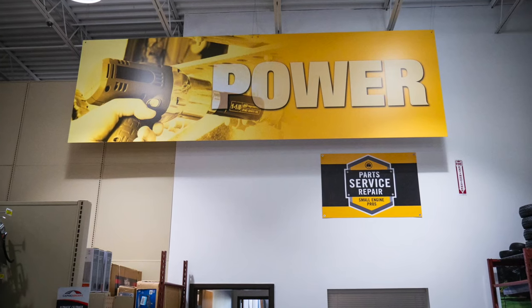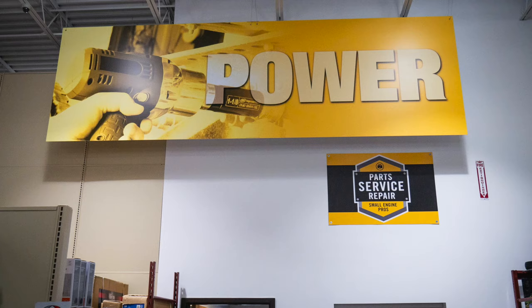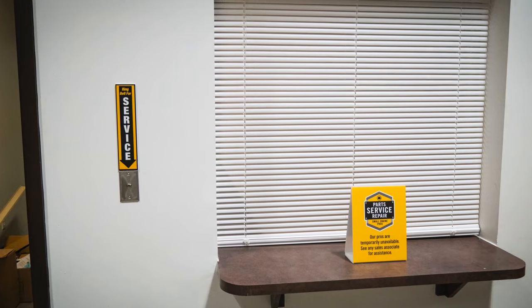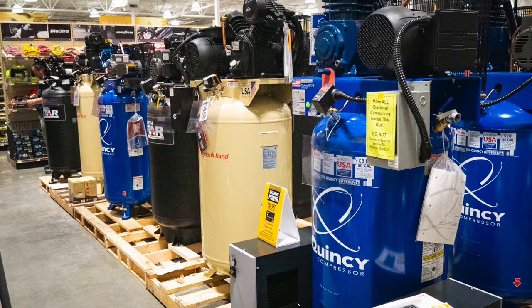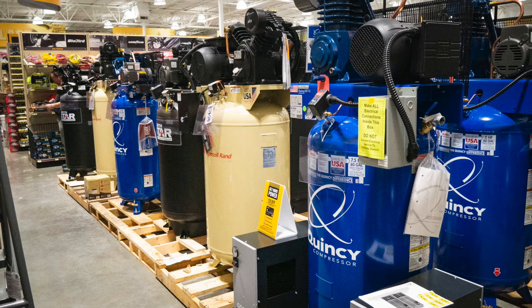It's not all about the equipment either. Northern Tool will service all the equipment they sell right in the back of the store, and they'll also service equipment you bought elsewhere. Each store is certified for Honda and Briggs repairs, as well as other brands — so from mowers, to pressure washers, to string trimmers, and chainsaws, they service it all, and they'll even service your air compressor.